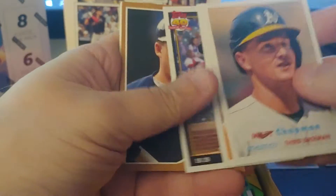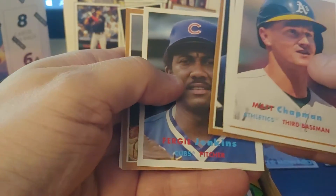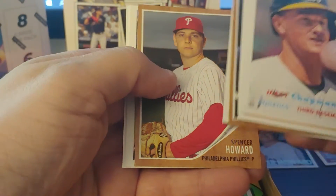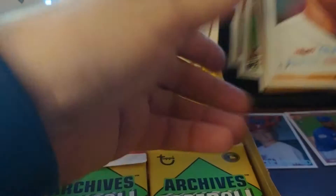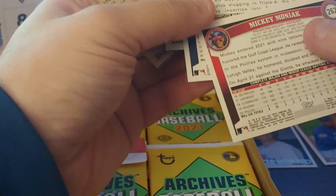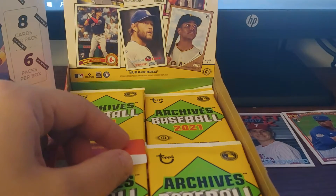Tim Salmon, Fergie Jenkins, Spencer Howard base, Edward Olivares, and Mickey Moniak. I might miss some short prints — the short prints are basically like Mantle and big names.